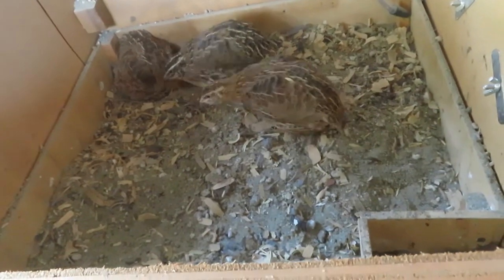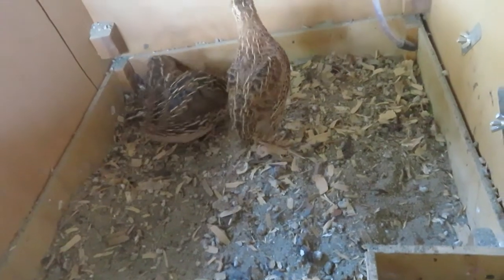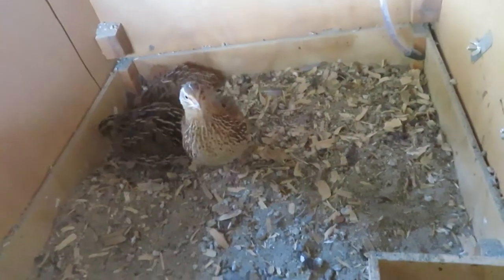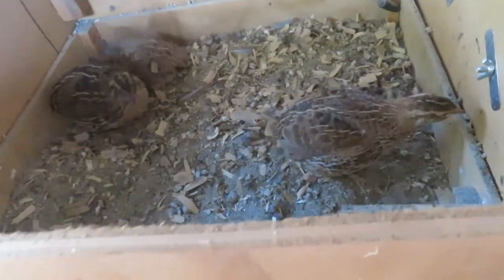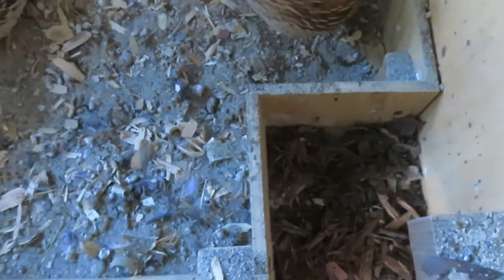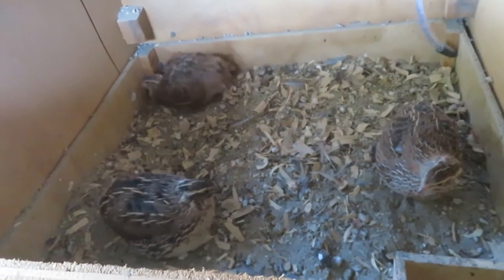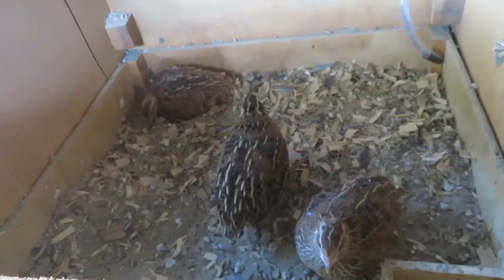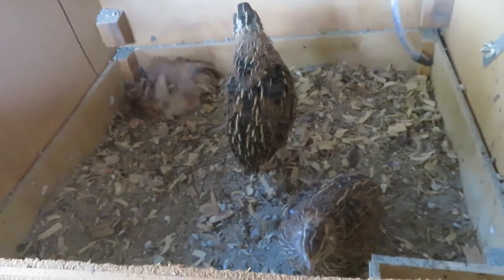Dust bathing is important for these guys. I got the sand from Lowe's — it's just play sand. There's a step right there to keep the sand in, because it does get pretty dusty in there.